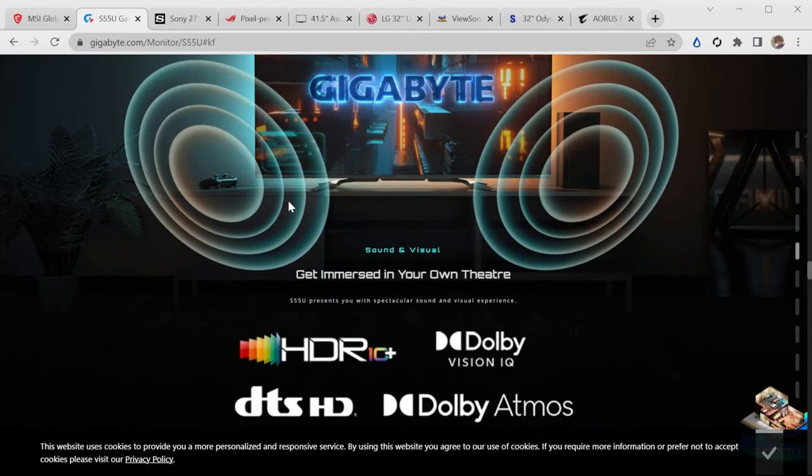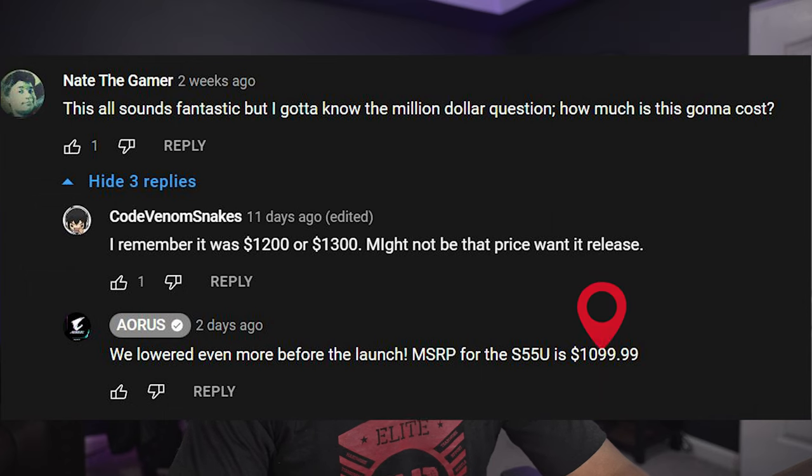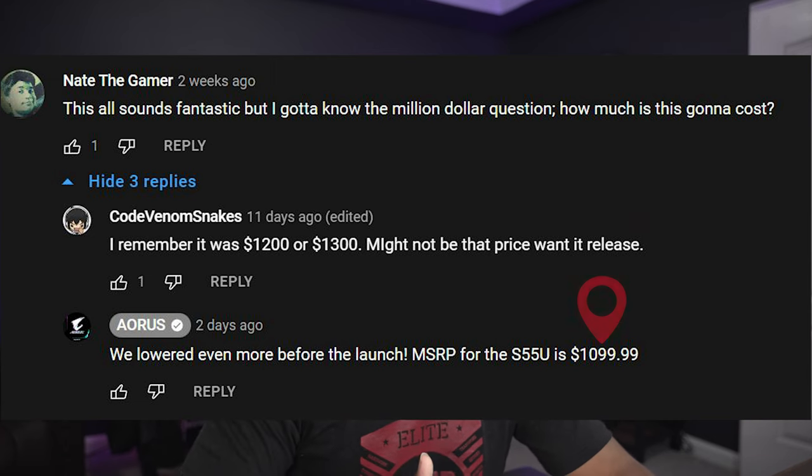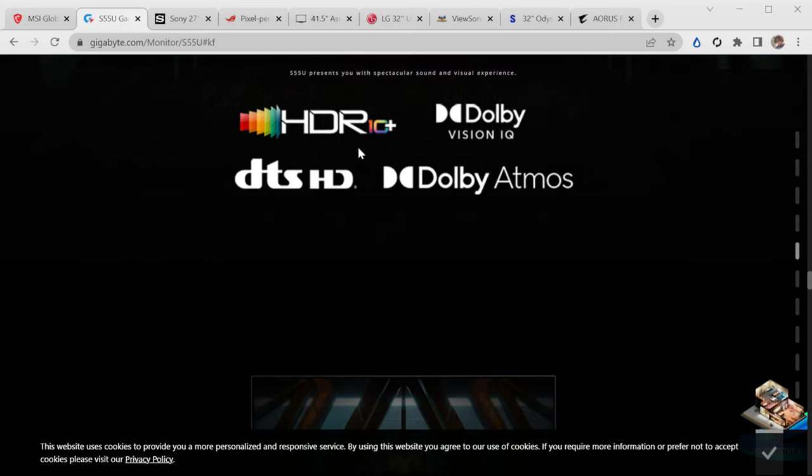The crazy thing about this one is the price. Right now you have options for 55-inch C1 and C2. The price on this one is supposed to be $1,099. $1,099 for a 55-inch monitor with these specs — all of the HDR formats, all of the built-in smart features — is very exciting. I did a video on this one a couple months back, and I'll link it here.